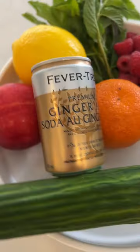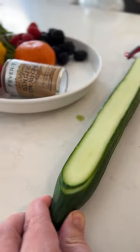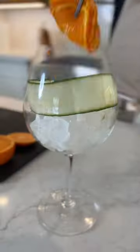It's Pimm's Cup season — easily our favorite time of year. This is like a boozy fruit salad for people with taste. An old school classic that should be trending this year because it's so damn delicious.